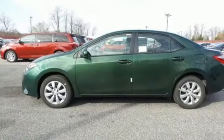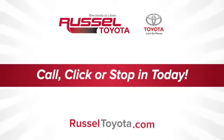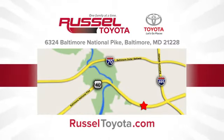Make your drive better. Make this Corolla yours today. Call, click, or stop into Russell Toyota. We're conveniently located at 6324 Baltimore National Pike in Baltimore.